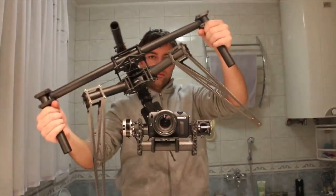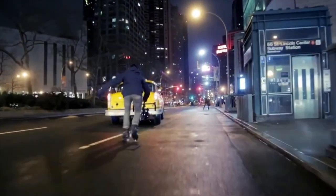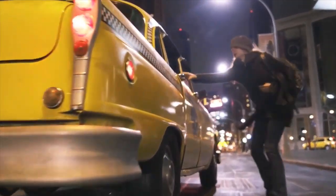Speaking of balance, this new camera stabilizer allows video makers to easily shoot scenes that have traditionally required big camera rigging systems, big crews, and of course, big budgets.